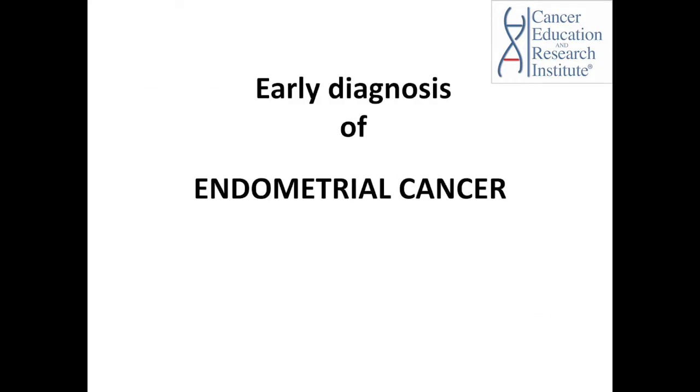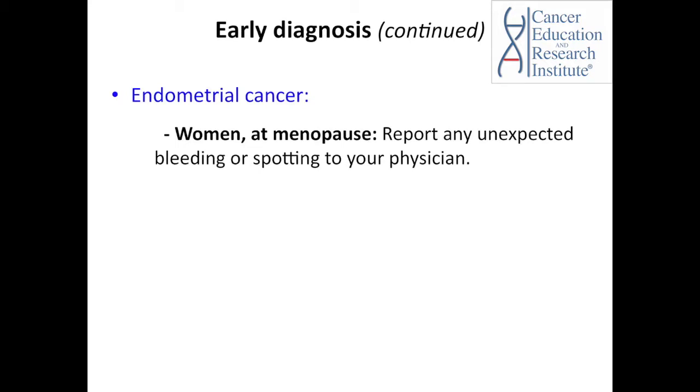For early diagnosis of endometrial cancer: if a woman at menopause discovers any unexpected bleeding or spotting, she must report this to her physician, as this may be related to endometrial cancer.